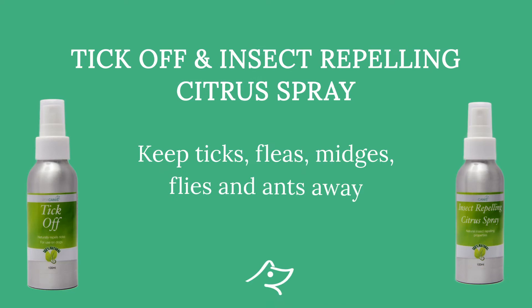In a few more months spring will be here, and our tick and insect repellent citrus spray will keep all ticks, fleas, midges, flies and even ants at bay — from your dog and even yourself.